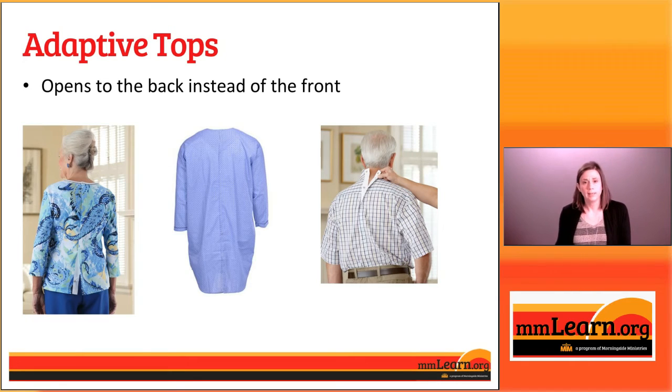You can purchase clothes like this, or these are modifications that could be made to somebody's own clothes. You could take this to a seamstress, or if you know how to do it yourself, the shirt could be split down the back with some sort of closure added like snaps or Velcro. That would allow the person to keep wearing a shirt that they love without having to move their arms in a painful way to get it on.